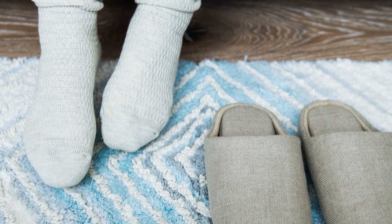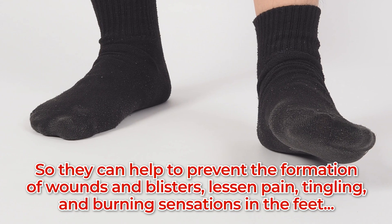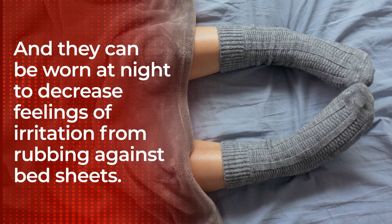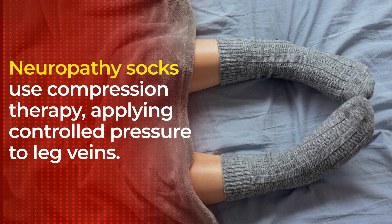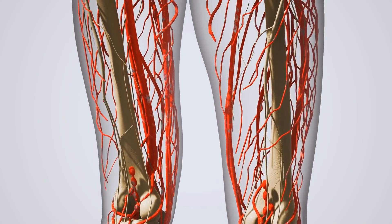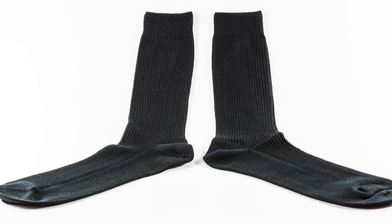They are designed specifically to lessen neuropathy symptoms of diabetes, so they can help to prevent the formation of wounds and blisters, lessen pain, tingling, and burning sensations in the feet. And they can be worn at night to decrease feelings of irritation from rubbing against bedsheets. Neuropathy socks use compression therapy, applying controlled pressure to leg veins, which helps to increase blood circulation, which can work to decrease swelling and pain. They include special padding and non-binding tops, which can decrease irritating rubbing.